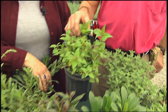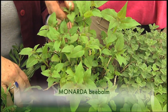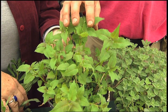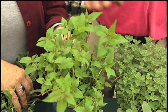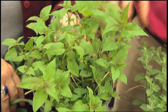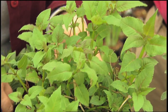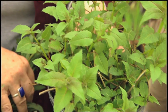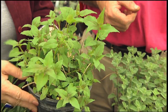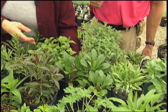Mildew is also the problem with Monarda — bee balm. This is a red-flowered form called Jacob Klein, which is probably one of the most mildew-resistant. In my experience, it is the most mildew-resistant I've grown. Be careful where you plant it — it does like to run. It can be thuggish in great conditions, which is ample moisture. You can actually control it by how much water it gets. But there is no greater hummingbird magnet on the planet — they love this plant.